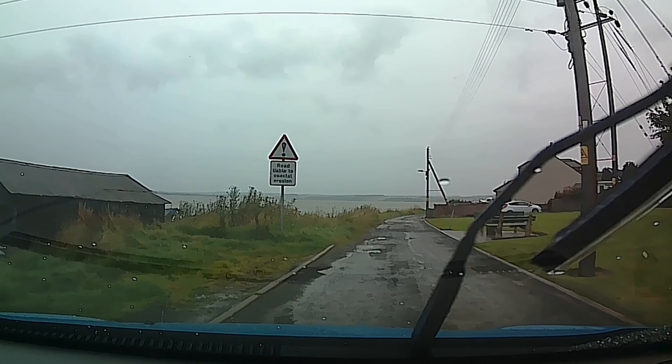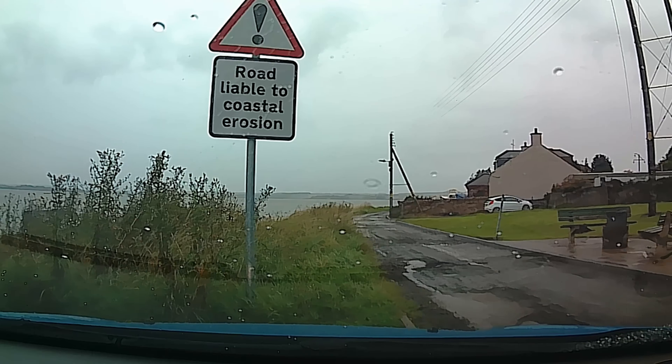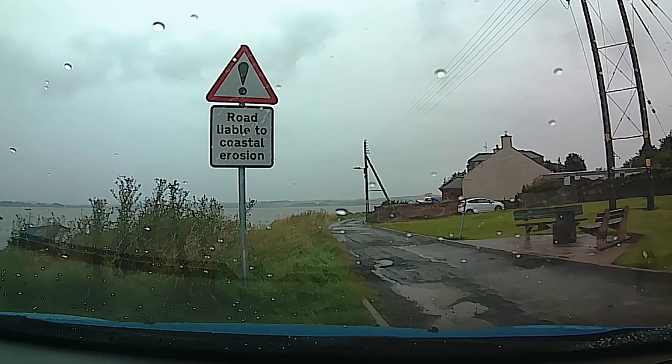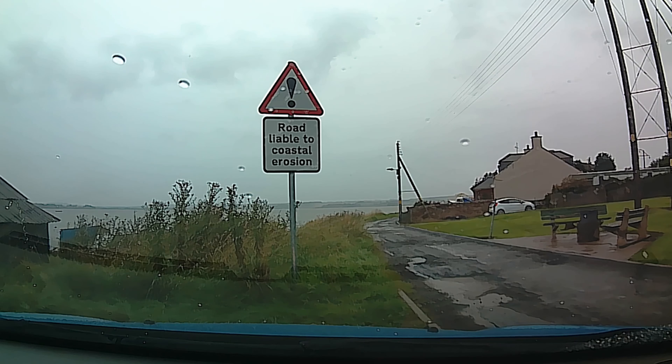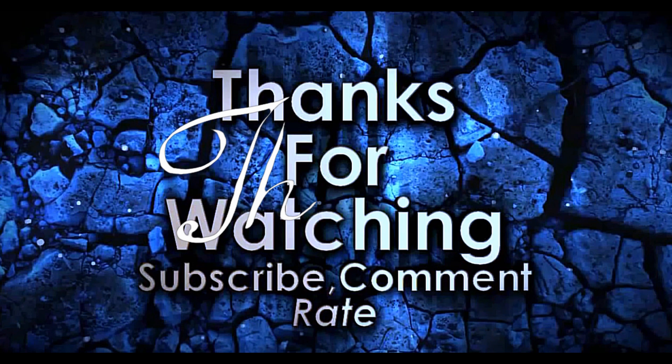I'll just whip over here and park up. Look at the sign: 'The road is liable to coastal erosion.' I'll say! I like this effect. Hope you enjoyed it — this is the end, and it certainly is.